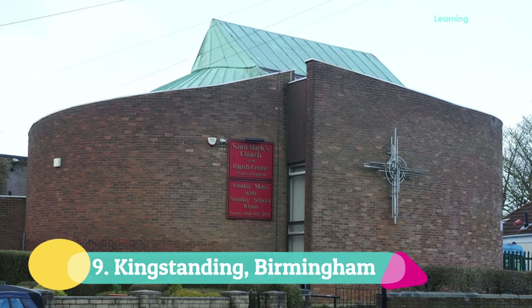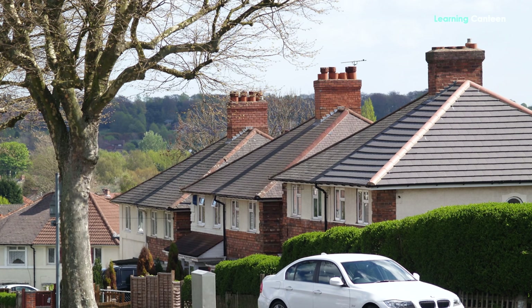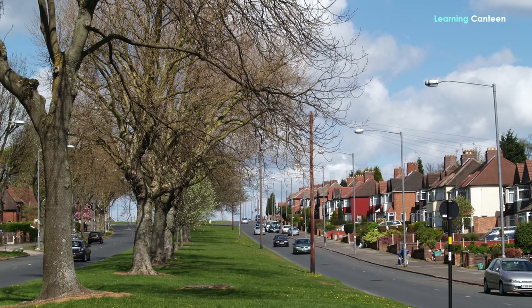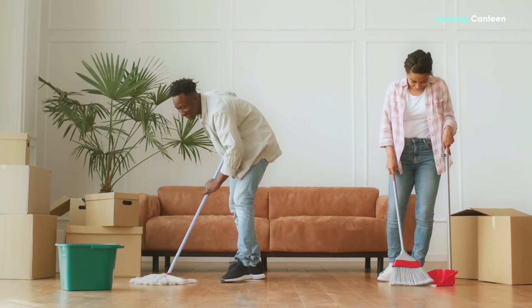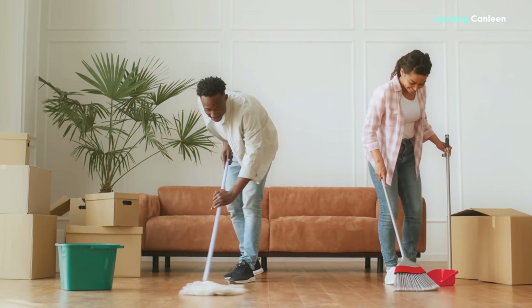Number 9: Kings Standing, Birmingham. Moving to North Birmingham, Kings Standing is the area that gives its name to a ward in Erdington, and is next among the 10 poorest areas in England. The rate of home ownership in Kings Standing is way lower than the national average, whether via a mortgage or owning outright. This lower rate of home ownership has unfortunately created a scarcity of accommodation and consequently pushed rent way beyond the national average.